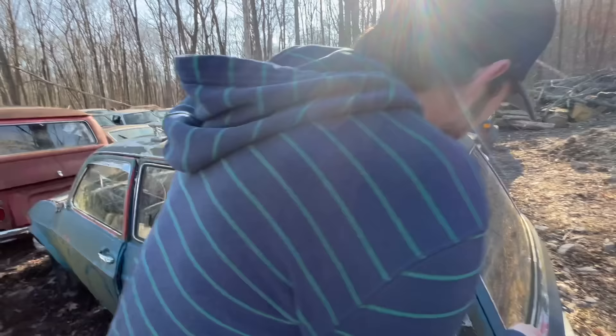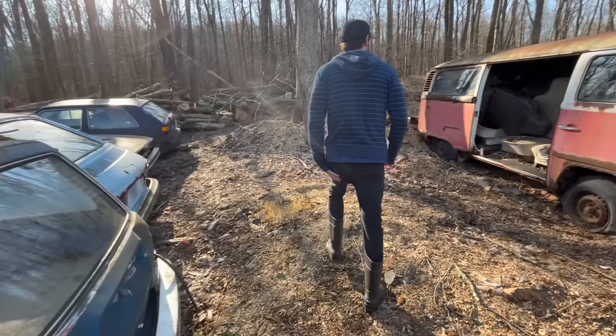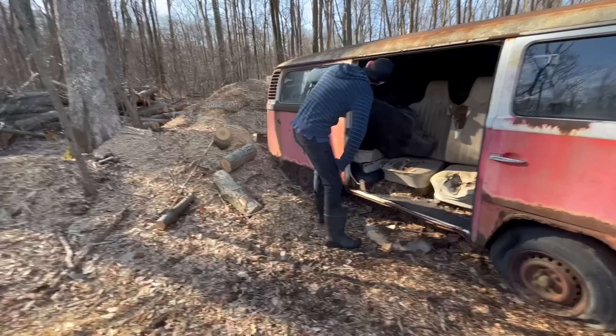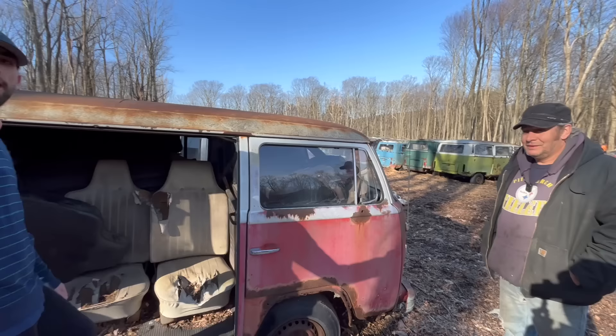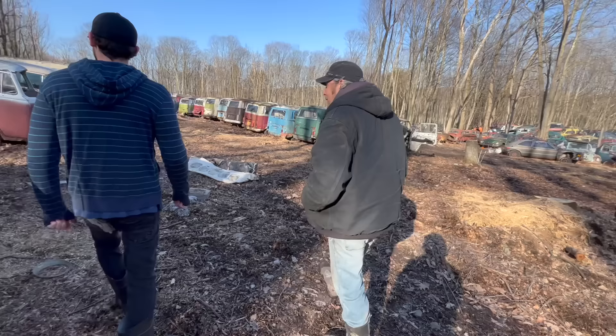He's got buses filled with nothing but seats — this is just unbelievable. There's so much here, it's ridiculous. If somebody needed some Volkswagen seats, what would they go for? We could sell them for $40 and up, depending on condition. We're not giving it away, but we're not charging top dollar for anything. And look here — you've got porches laying on the ground.